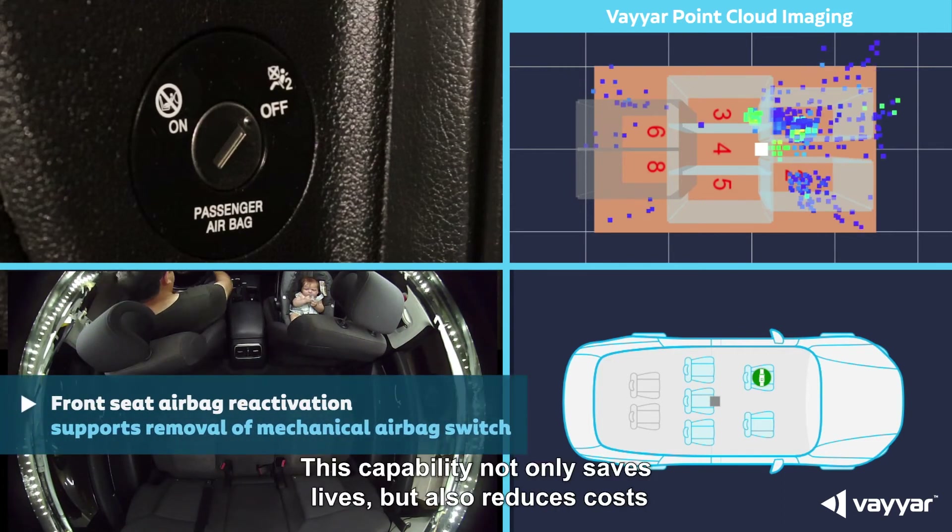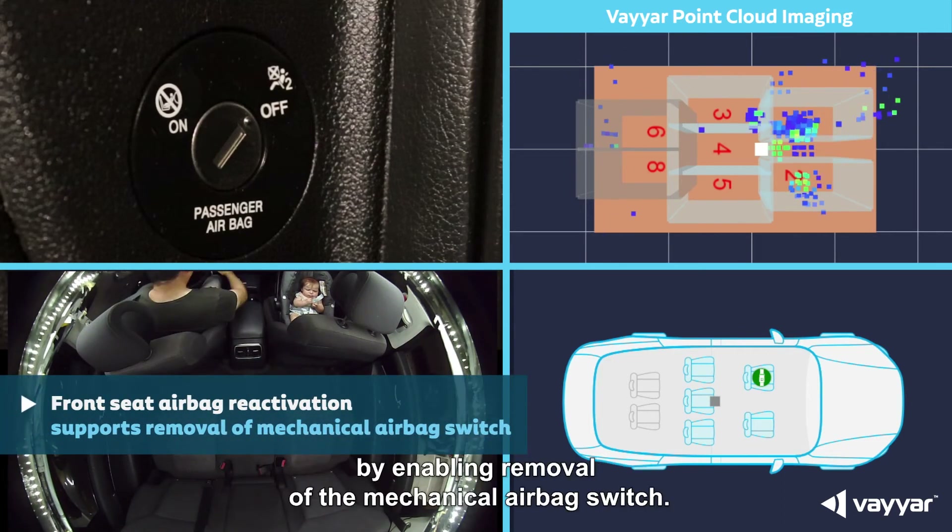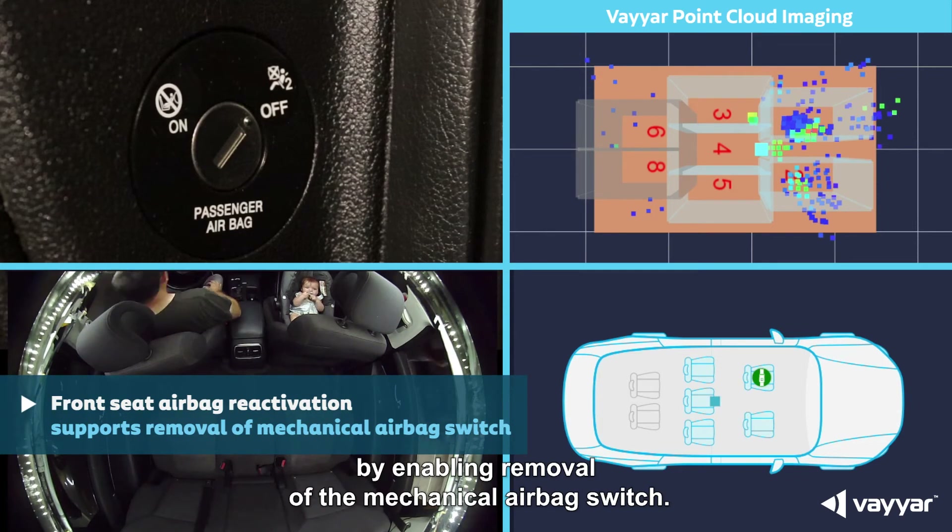This capability not only saves lives, but also reduces costs by enabling removal of the mechanical airbag switch.